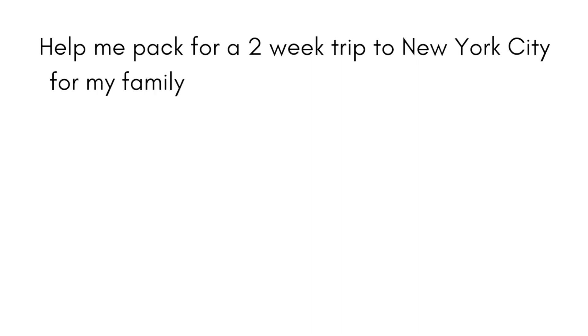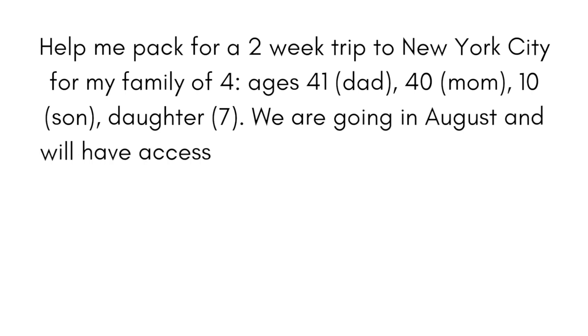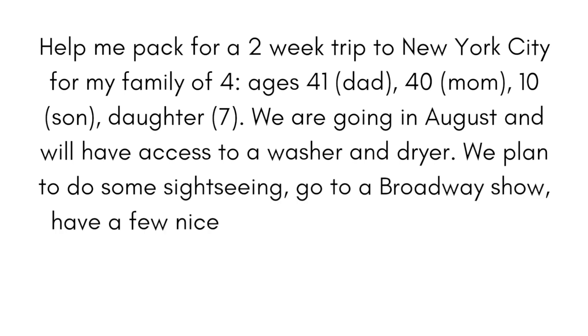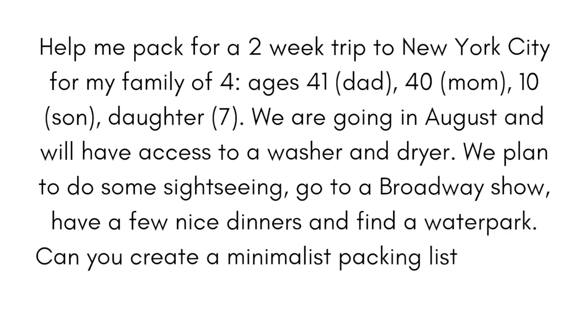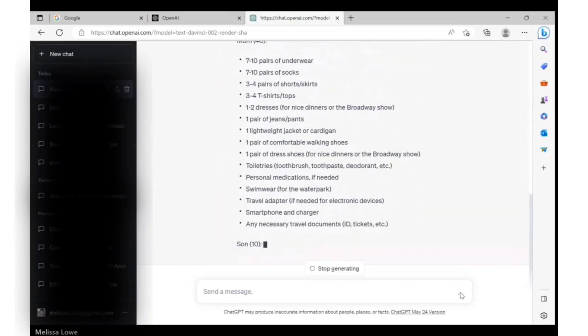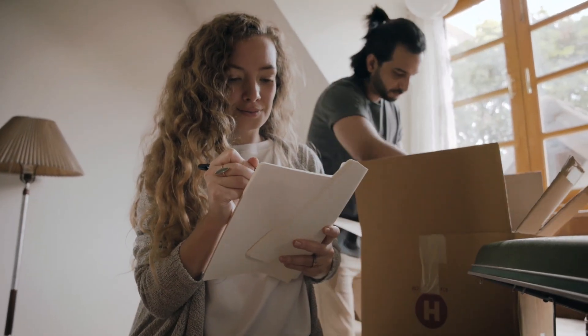Here's the prompt: 'Help me pack for a two week trip to New York City for my family of four — ages 41 dad, 40 mom, 10 son, 7 daughter. We are going in August and will have access to a washer and dryer. We plan to do some sightseeing, go to a Broadway show, have a few nice dinners and find a water park. Can you create a minimalist packing list for each person?' How much time have you spent thinking about what type of clothes to wear and how many to bring? Now you have a companion to help you figure these things out. Maybe go one step further — print these off and turn them into a checklist to help fast track the packing process for everyone.